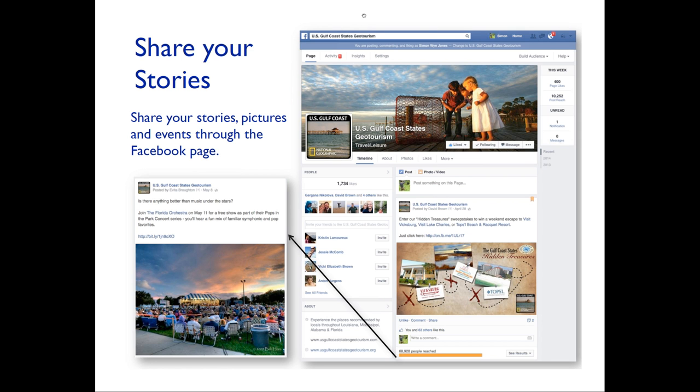Simon Jones from Spolomar International: On the Facebook page — if you haven't already liked it, just type in 'US Gulf Coast State Geotourism' on your Facebook account and you'll find the page. The goal of the Facebook page is to build on the stories already on the website. Your website information you may update every month or every six months, but the Facebook page is a way of telling your story today or this week. If there are events, activities, or new stories you'd like to share with your community and the geotourism community, we would love to have your stories, thoughts, and pictures.